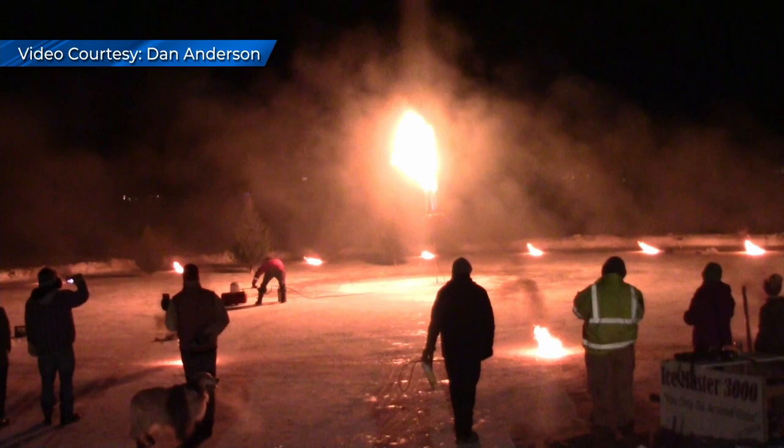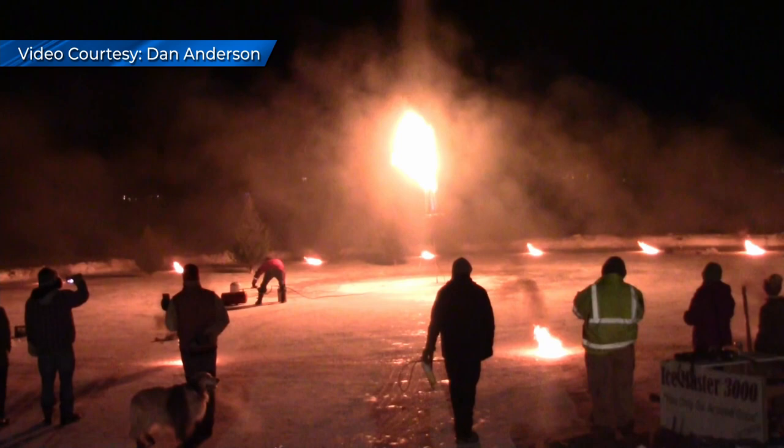Anderson's grand finale was to light up the night, something residents of Crooked Lake won't soon forget. It's kind of a fun way to get together and meet neighbors, especially in the middle of wintertime.